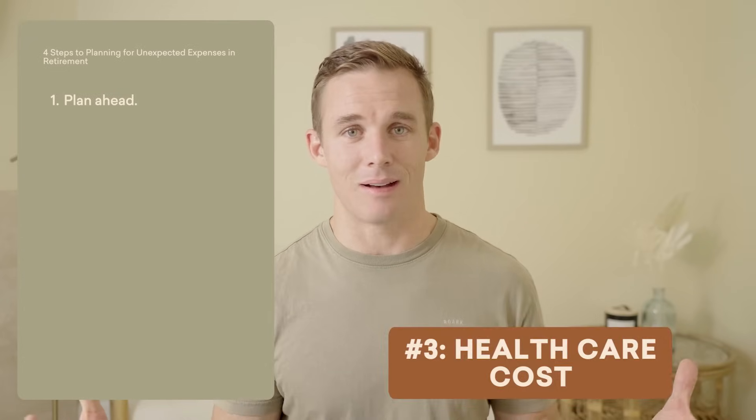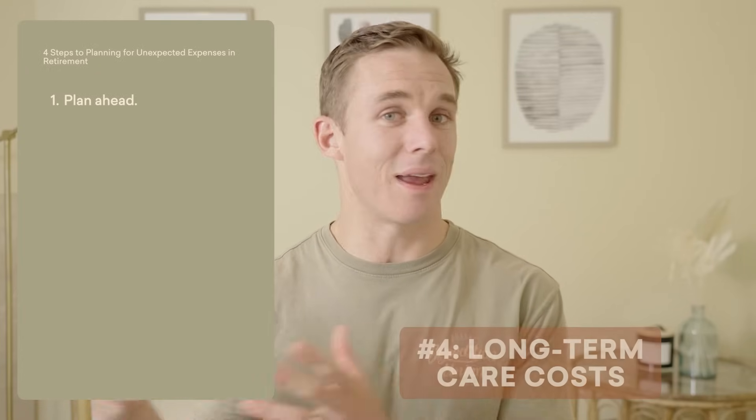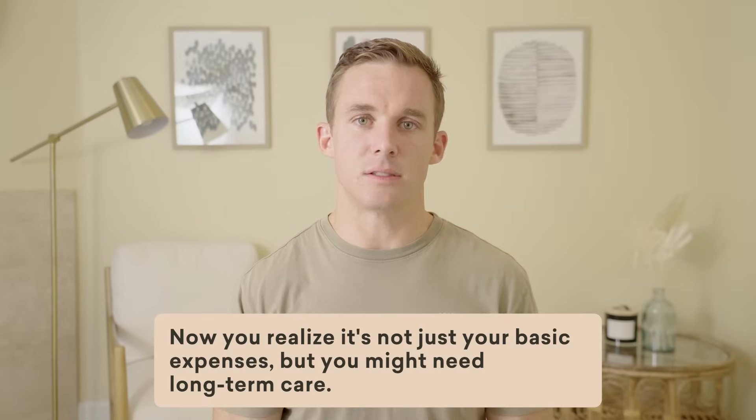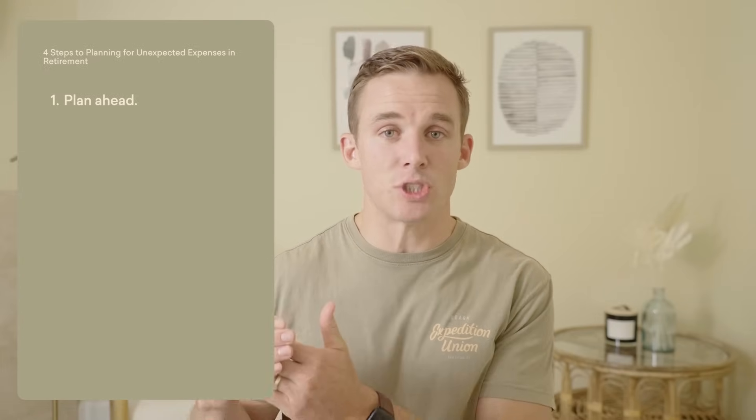Another unexpected expense is healthcare costs — unexpected in the sense that we just don't know when a major expense might happen. What expenses might you face if a serious surgery, medical procedure, or serious illness is required? Those are things we need to plan for because they can and do happen. In the same vein, long-term care costs are sometimes unexpected. You might go the first 15 or 20 years of retirement totally fine, then something happens and you realize you might need assisted living or a skilled nursing facility. You should have a plan to fund it if and when the time comes.